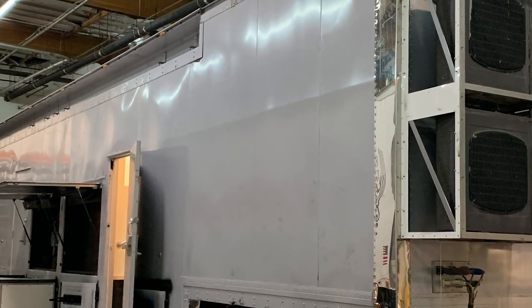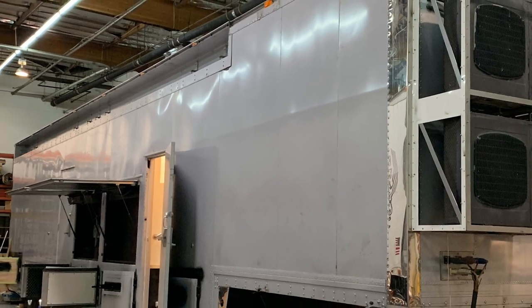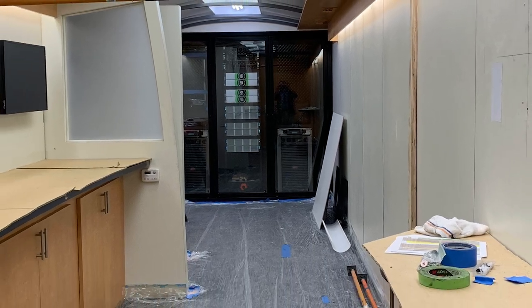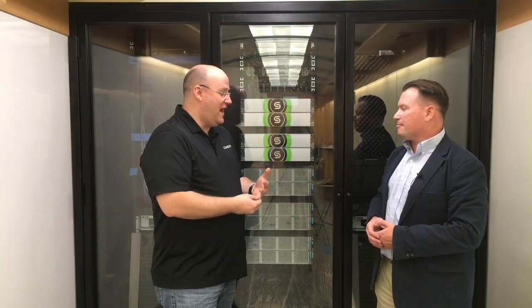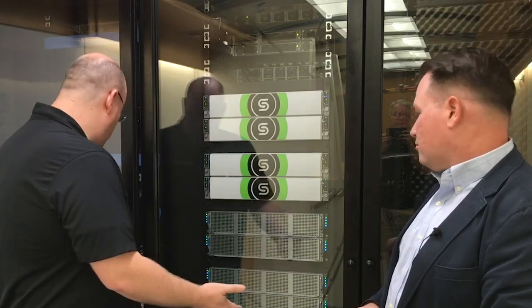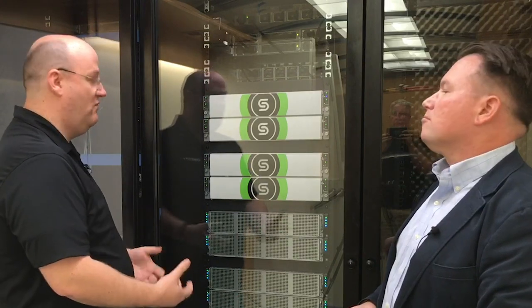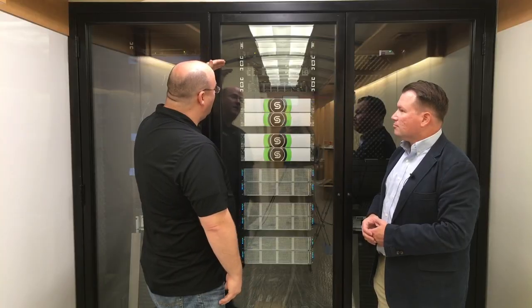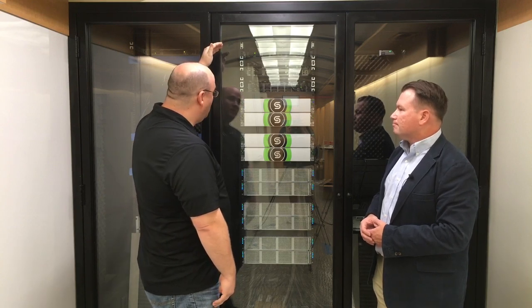Tell us about the infrastructure behind the trailer. Well, you start off with the fact we have got power for days running around. For any sort of data center, one of the first things you've got to consider is power and cooling, and we're definitely covered with that — whether it's the big generator we're going to have hooked up to, or even the big APC battery units to help us in case the generator has any sort of issue. It buys us about 45 to 60 minutes of time to get things shut down before power is completely pulled. And then you start to get into the actual infrastructure itself, with a lot of top of rack and even spine-based networking going on.